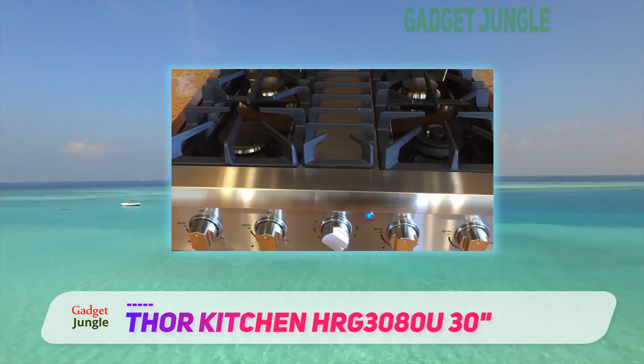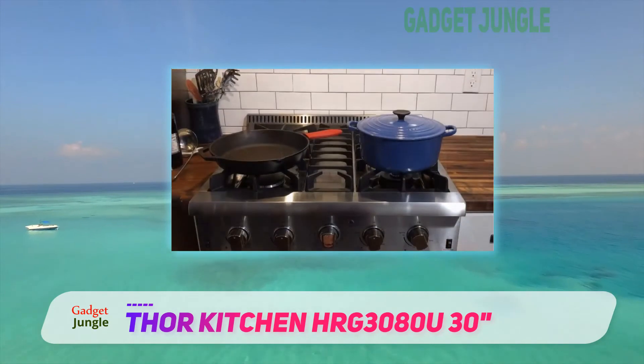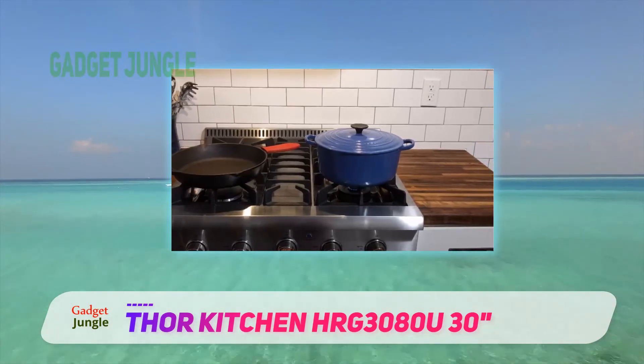The Thor Kitchen HRG 3080U 30-inch freestanding professional style gas range is fitted with chrome-plated plastic knobs on the front. However, the knobs are prone to melting if they are exposed to heat for too long.